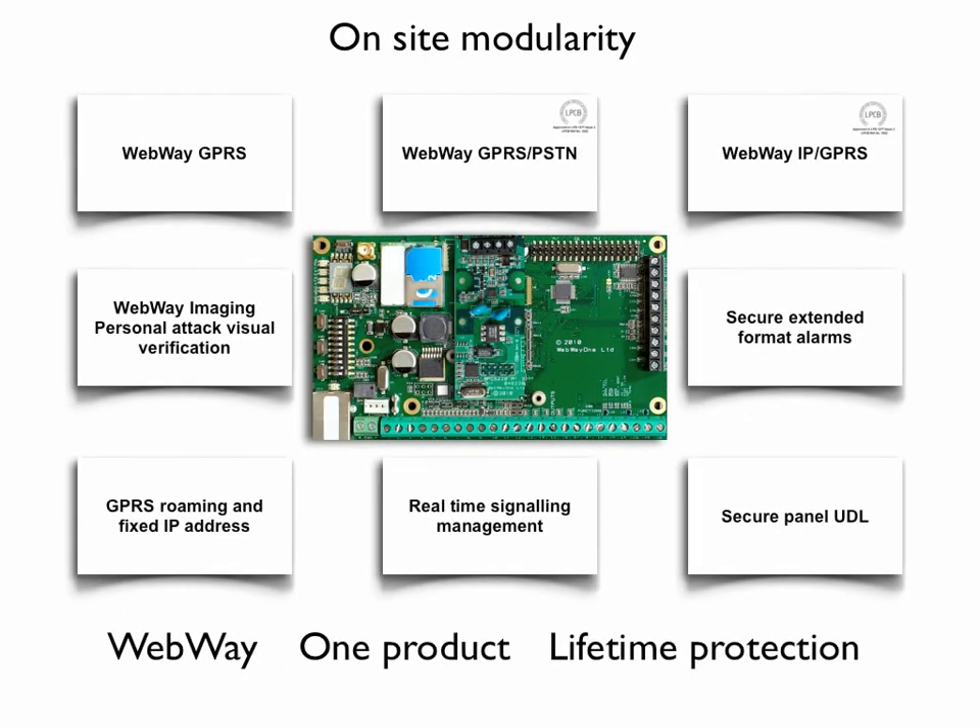Webway solutions can be procured at grade four without burning a hole in your pocket, for total peace of mind. The solution is completely modular. Upgrading from GPRS to GPS-PSDN and IP-GPRS does not require replacement of the baseboard — simply add on PSDN or activate the IP interface for dual pass signalling. Every solution sends extended format alarms and provides secure UDL to DD663. All wireless solutions include the activated Telefonica roaming SIM.